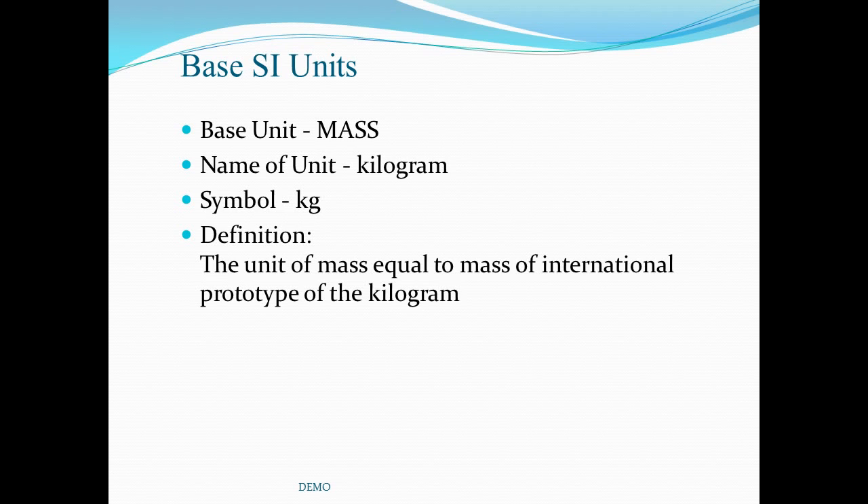The base unit for mass is the kilogram. The symbol is also kg or kilogram. The unit is defined as the unit of mass equal to the mass of the international prototype of the kilogram. The actual artifact is a cylinder of platinum-iridium material maintained by national measurement institutes.